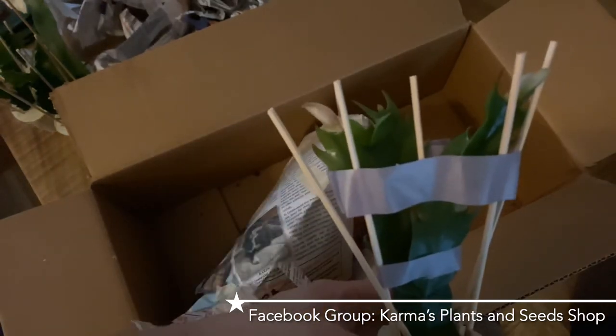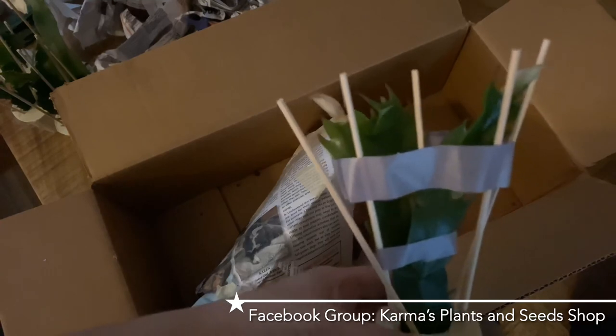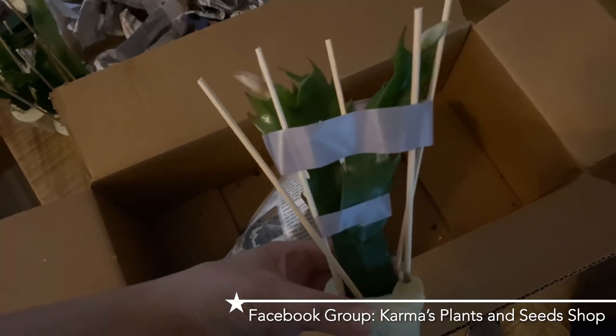I hope you've enjoyed this unboxing - I'm very happy with my order from Karma's Plants and Seeds Shop. Hopefully you can get on over to that Facebook group, join, and check them out. Thank you for watching and happy cacti growing!